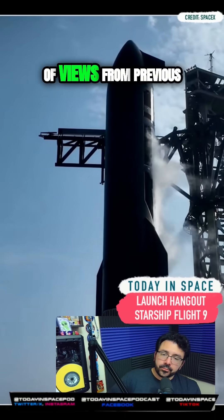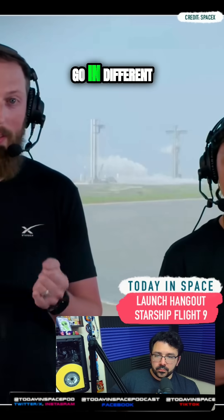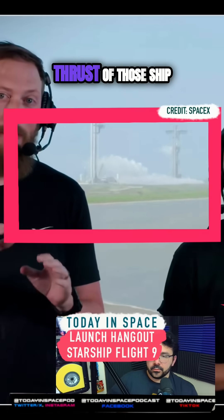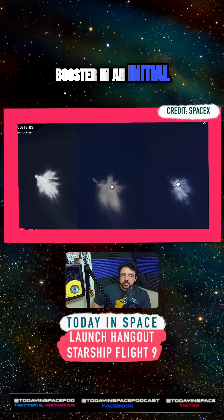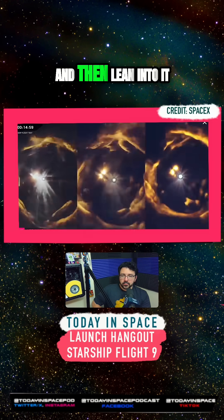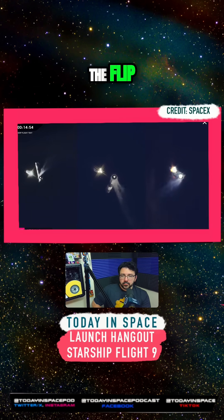We've got views from previous flights where you'll see the booster go in different directions. It was really small differences in the thrust of those ship engines — as they started up, they would nudge the booster in an initial direction. The booster would sense that and lean into it, the engines would gimbal, and then it'd continue the flip.